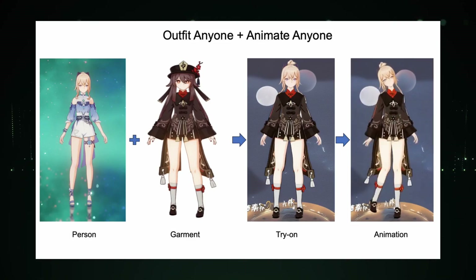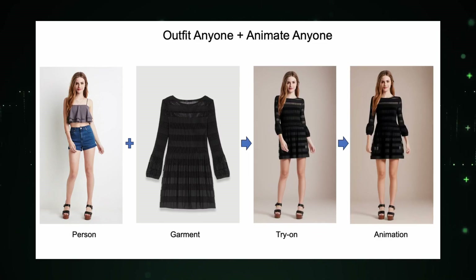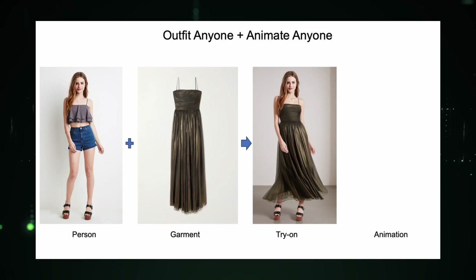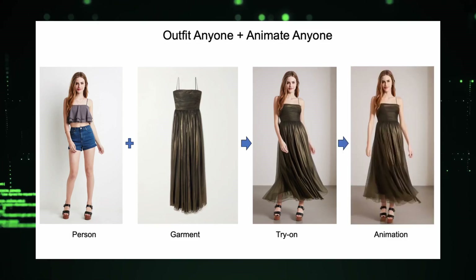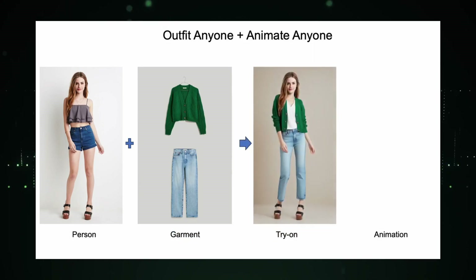Today, we're unraveling the incredible world of Outfit Anyone, a project set to redefine how we try on clothes in the digital realm. It's not just about virtual dressing — it's about bringing an ultra-realistic touch to your online wardrobe. Trust me, you don't want to miss this.